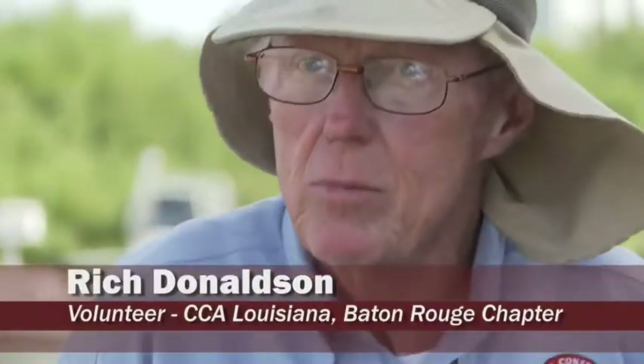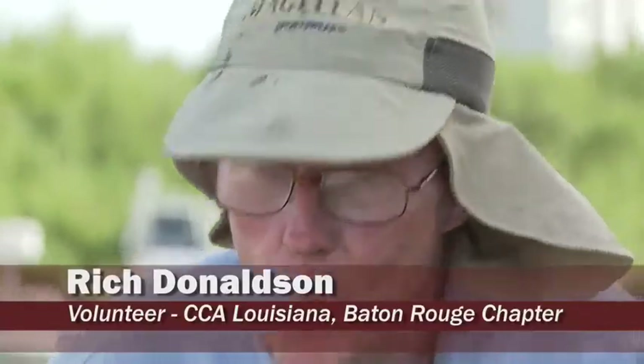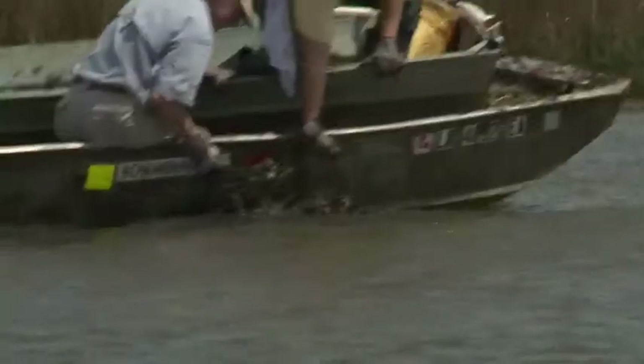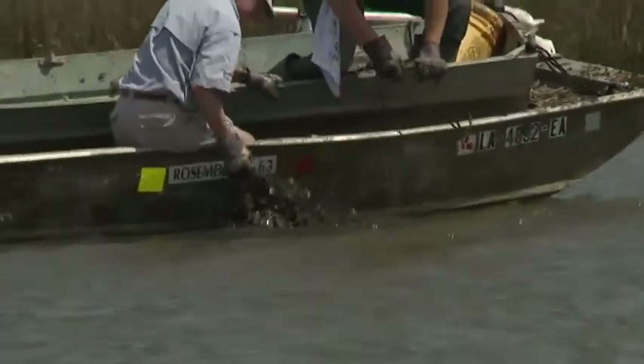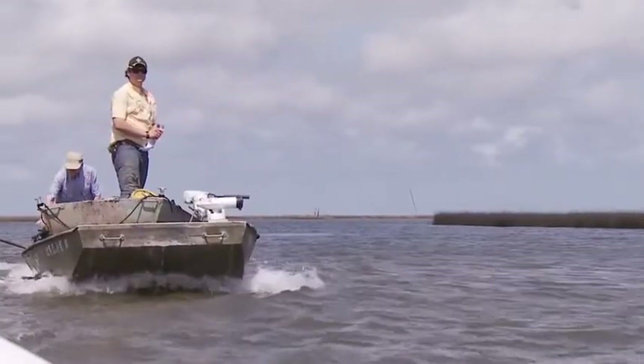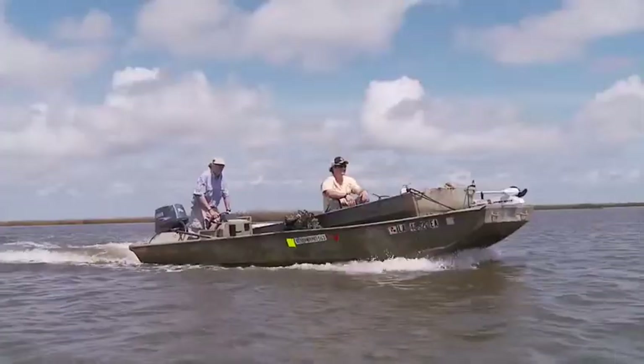They're ugly, I hate them, and I wish they'd all go away. Rich is one of our good CCA members, always out here supporting our efforts. He invited me to come fishing while we were down here, so I jumped on it and figured if I could get some opportunity to do some volunteer work for CCA, I could do it too.